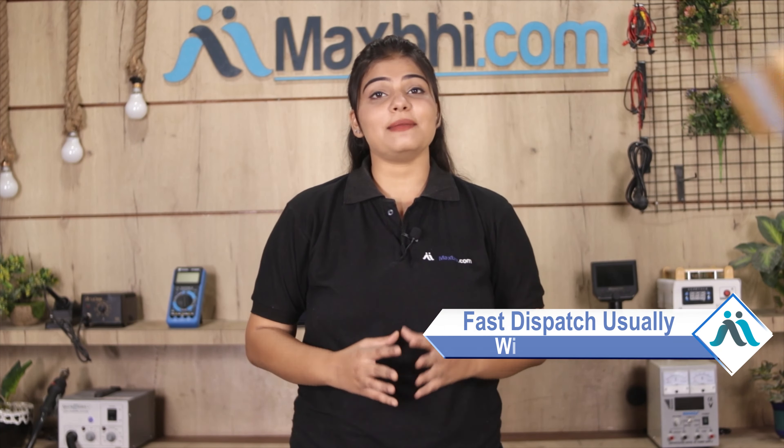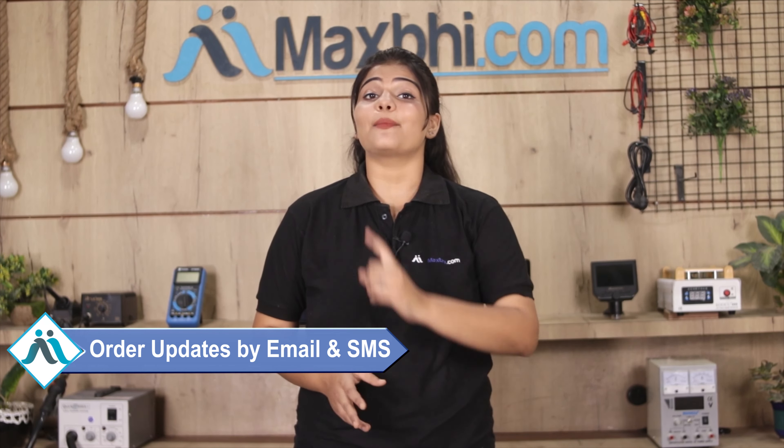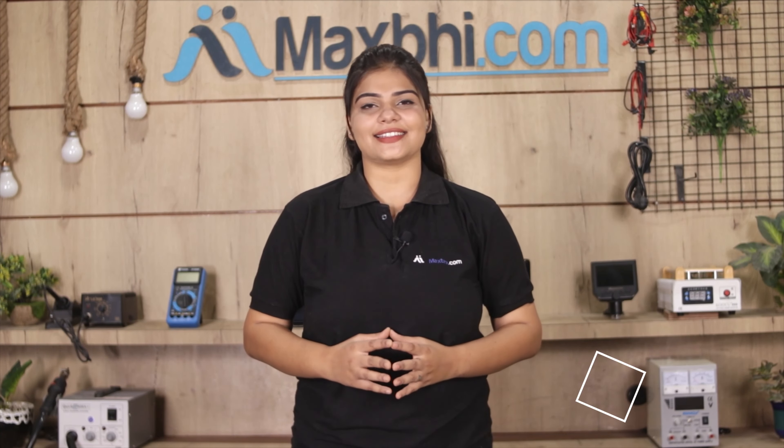And yes, shipping is free — you just have to pay for the product and nothing else. You will receive all order updates and tracking details regularly via email or phone, so you can track the status of your order.